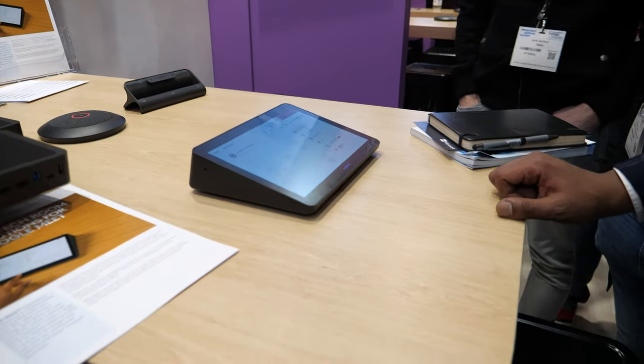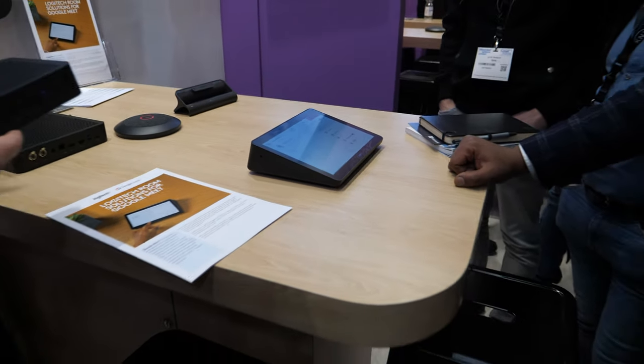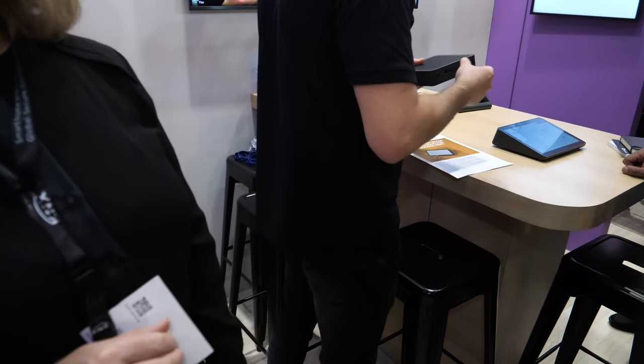There you have the Tap touchscreen. It's all PC-based — for Microsoft and Zoom it's an Intel NUC that powers the solution, and for Google Hangouts it's a Chromebook that powers the solution, both with an Intel chipset inside.